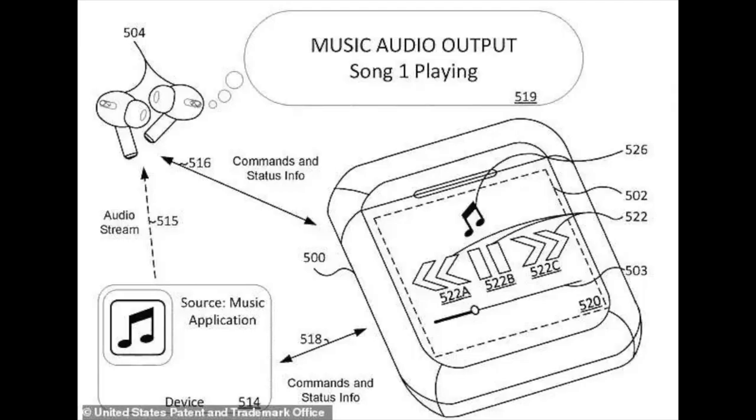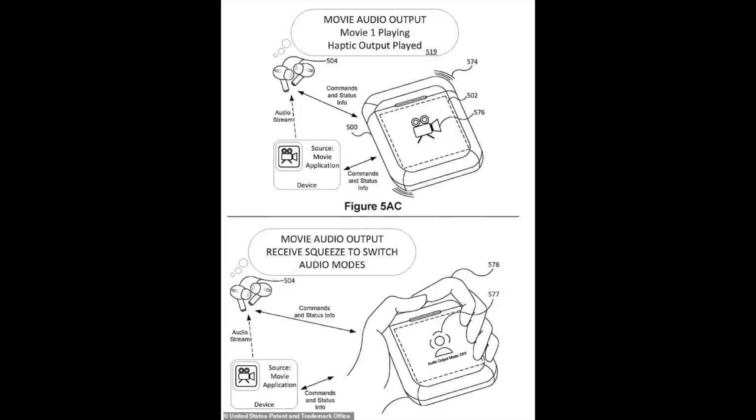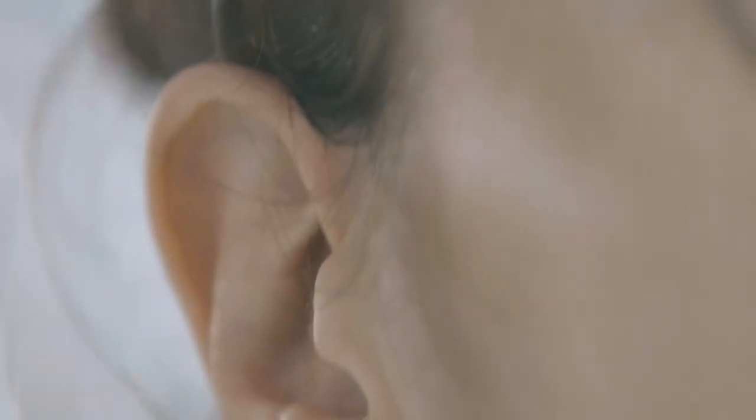The patent that's on the highlight is not a new one. In fact, Apple filed this AirPods patent back in 2021. As Apple wrote, there's a need for a wireless earbuds case that will let users control audio and offer users a brand new AirPods experience.